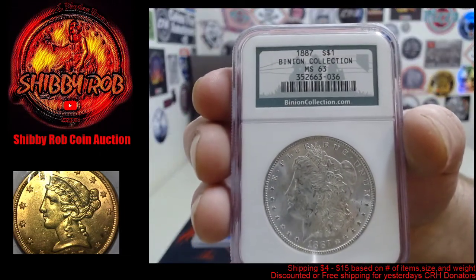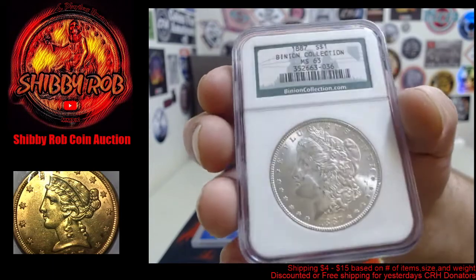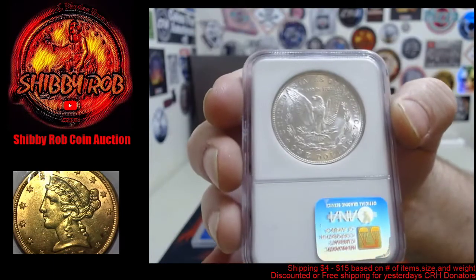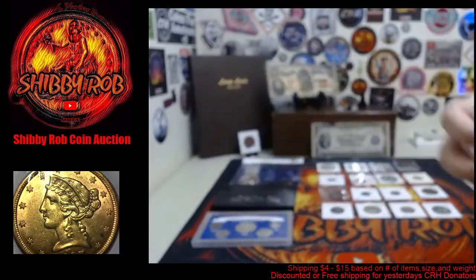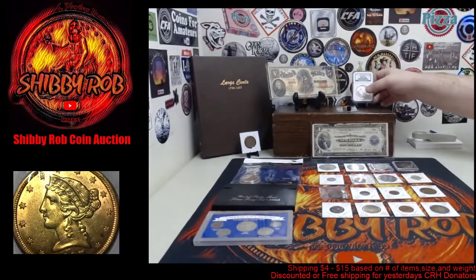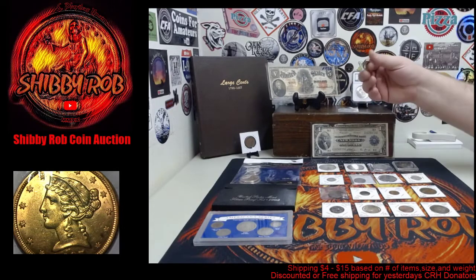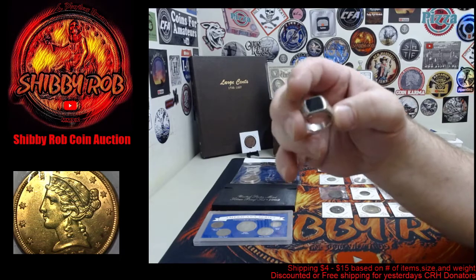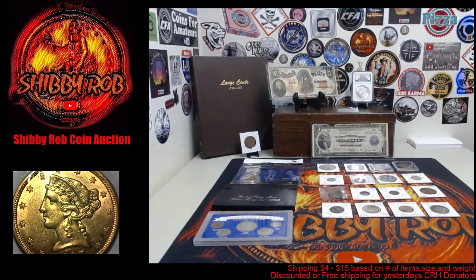We have one slab tomorrow — this is an 1887 MS-63 Morgan silver dollar from the Binion Collection. Pretty coin, very cool. We also have a piece of jewelry — a sterling silver men's ring, and I believe it is size nine.